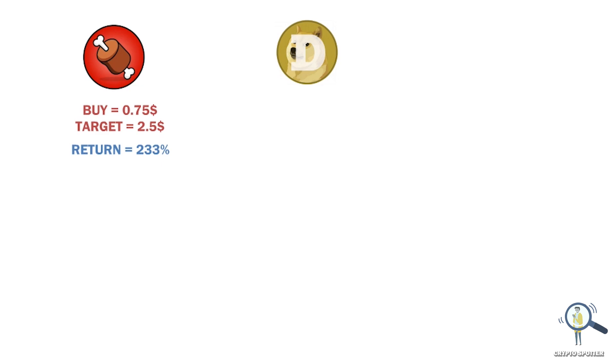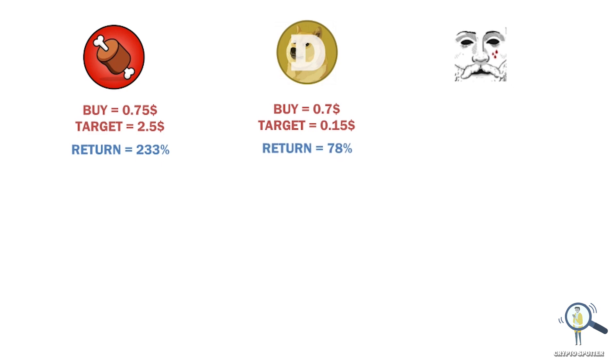Once I get my profit from BONE, I am going to put that into Dogecoin around seven cents, and my target would be around 15 cents — that is roughly about 78% pump.